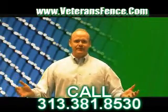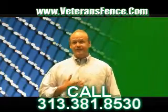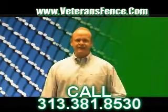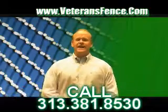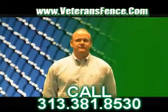You can reach me on the web at www.veteransfence.com, or email me personally — I'm the owner — at brian@veteransfence.com, one word. We're here to help you with all of your on-site security issues. Thank you.